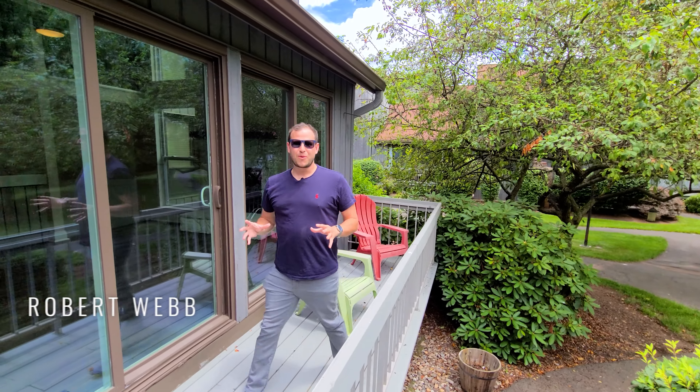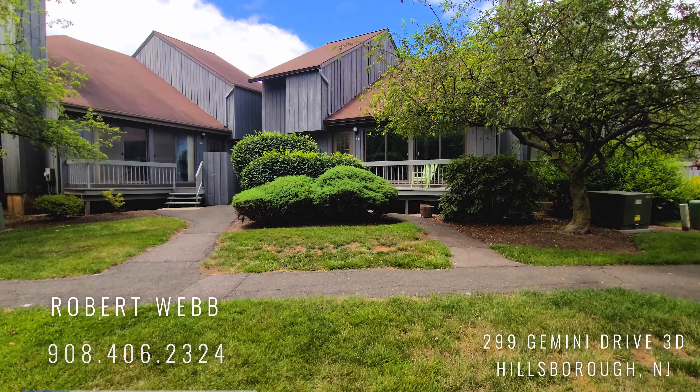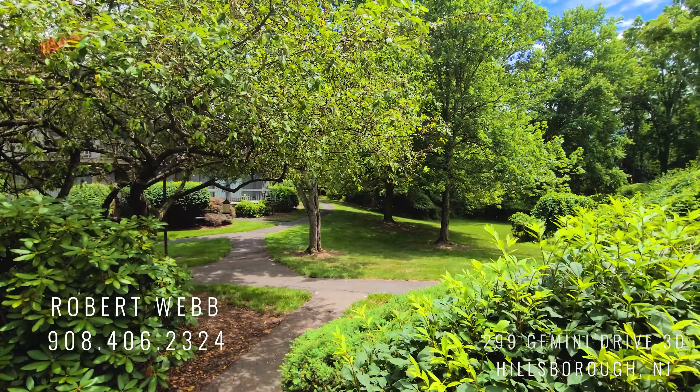You guys are early! It's Robert Webb here with the Destination NJ home selling team. I'm very excited to show you 299 Gemini Drive 3D today. The owners fully remodeled it and it has one of the most private, best settings in all of the Meadows. Let's go take a look at the house.